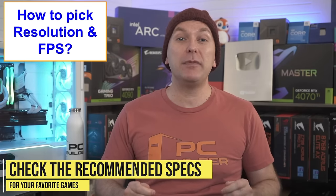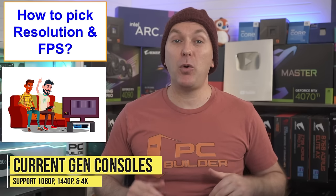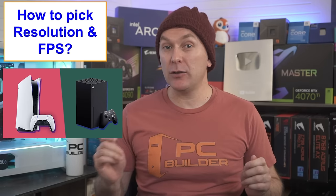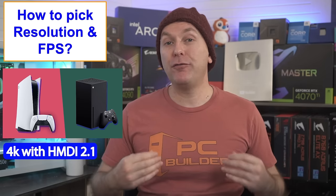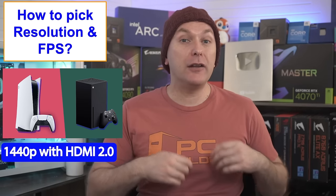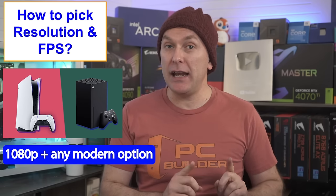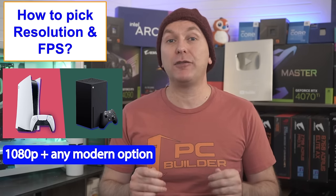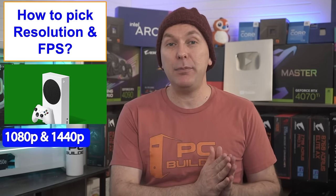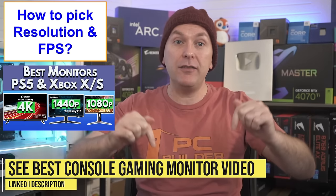For console gamers, all current-gen consoles now support 1080p, 1440p, and 4K. For Xbox Series X and PS5, you can choose any of these resolutions. 4K at 120Hz works fine as long as your monitor supports HDMI 2.1; 1440p at 120Hz is fine with HDMI 2.0; and any new 1080p high-refresh-rate monitor will work for 1080p at 120Hz. For the less powerful Xbox Series S, I'd only recommend 1080p or 1440p.